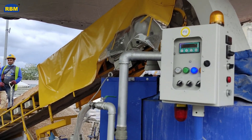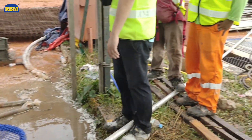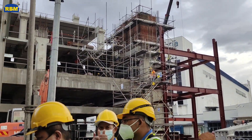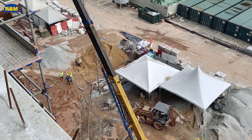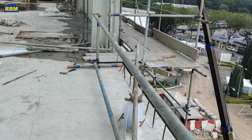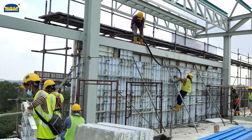RBM has designed and made their machinery to be like a mini-batching plant that can easily mix and pump concrete into their RBM formwork system. The RBM batching system allows raw materials to mix within three minutes and be ready to deliver to a location at 125-meter height and 250-meter radius, saving the cost of mobile cranes and delivery of concrete trucks.